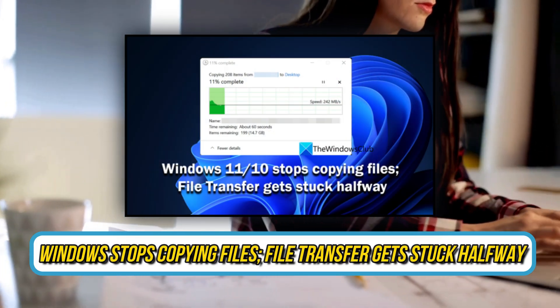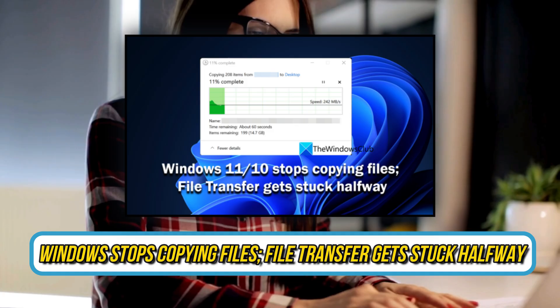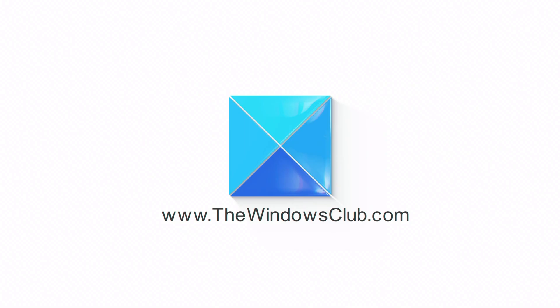Is your Windows having issues copying files, or does your file transfer get stuck halfway? Then you are at the right place — here is how to fix the issue. This is the Windows Club.